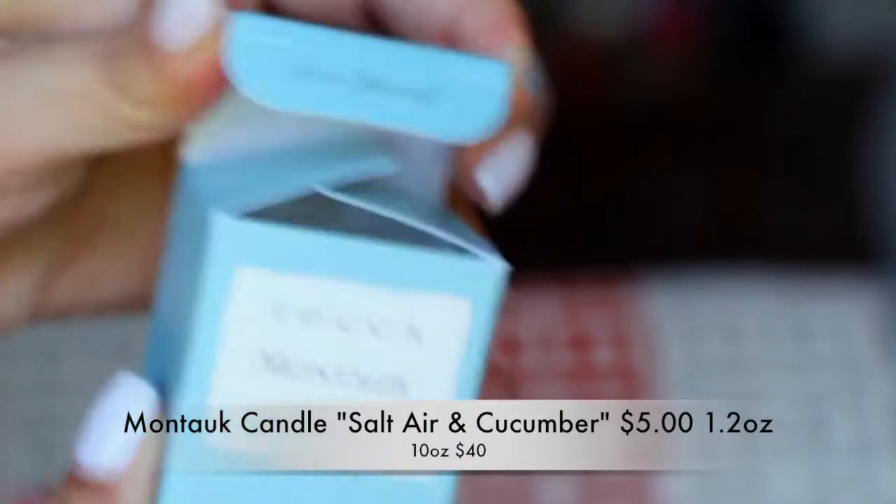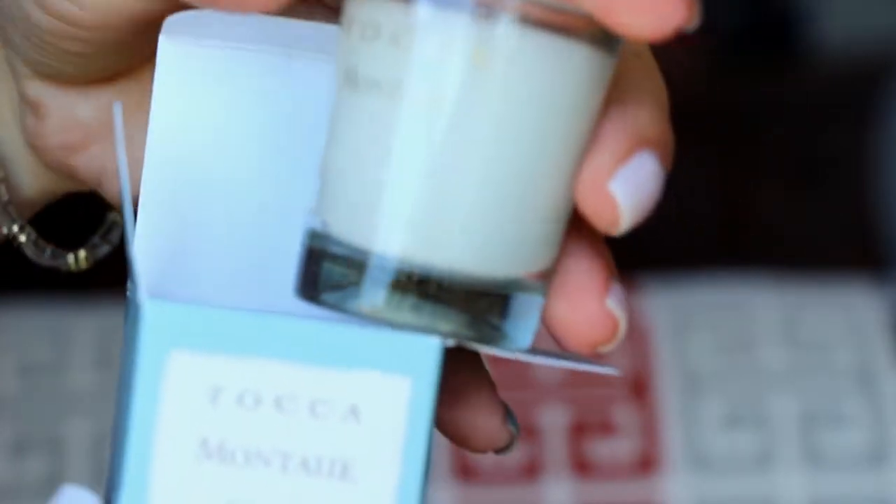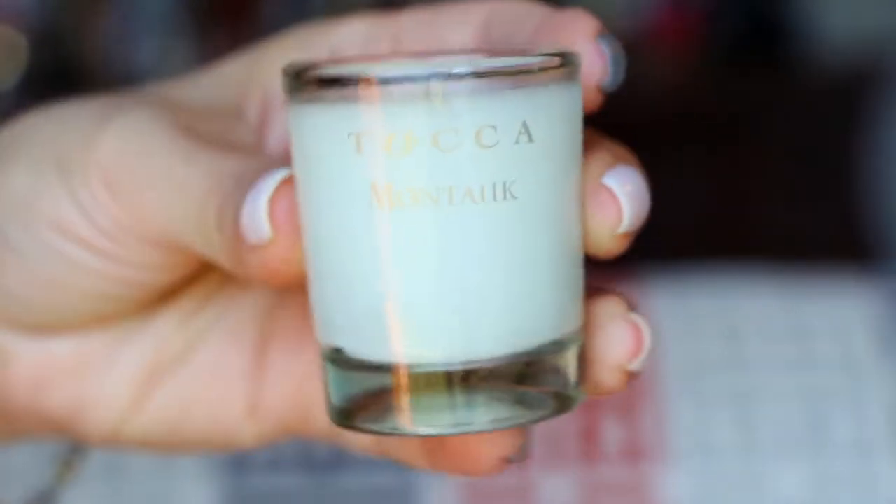Next is from Toka — this is Montauk Salt Air Cucumber. When I opened the box I smelled this right away and I really, really liked it. I don't care about cucumber all that much, but this one smells super clean. It's a cute little candle. I can't wait to burn this in my room. A full size candle is $42 — that's really expensive. This is like a 1.2 ounce candle, so now I'm curious what size the candles around my room are. $40 for a candle? Hope it's a really big candle.